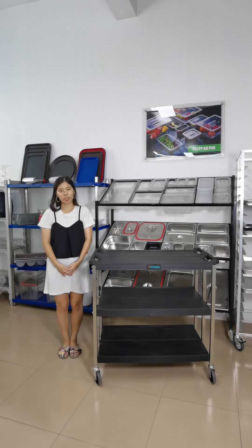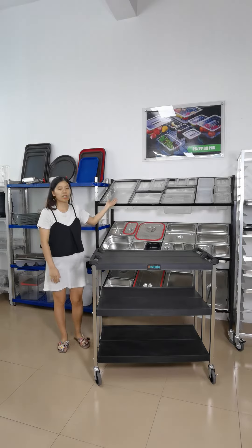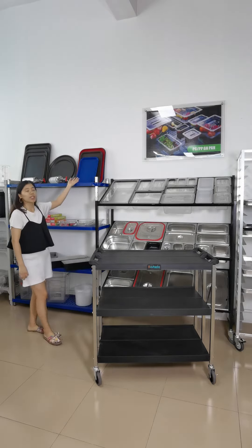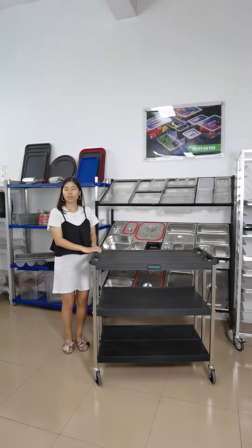Therefore, our company is specialized in all kinds of catering products, such as this PCGN head, Stay Still GM head, fast food tray, bakery trolley, and this surface trolley.